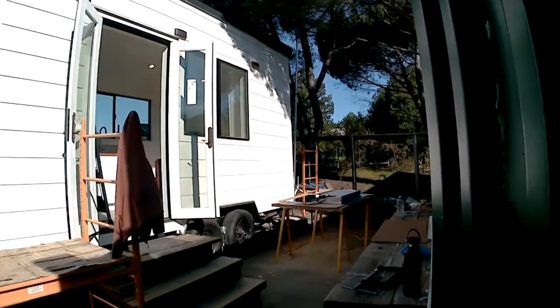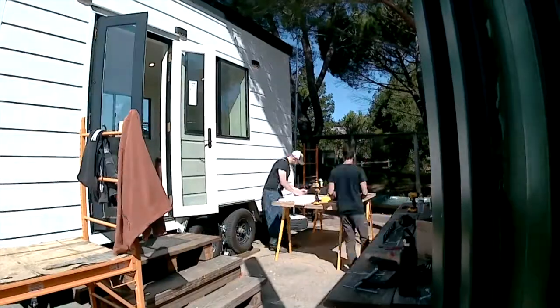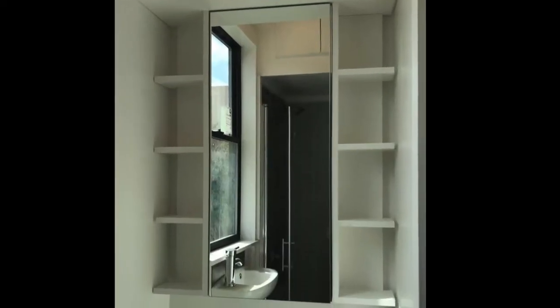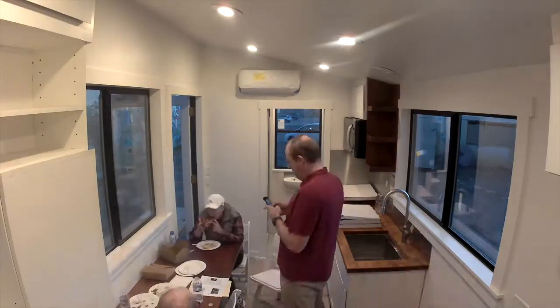We're also working on a medicine cabinet that goes in the bathroom over the back of the toilet. There it is — mirrored with shelves on either side.